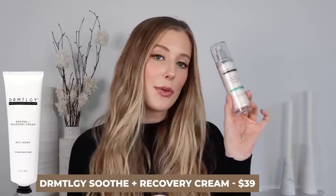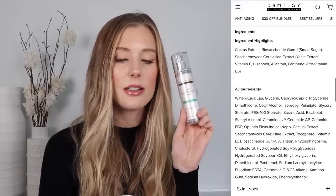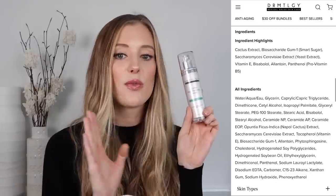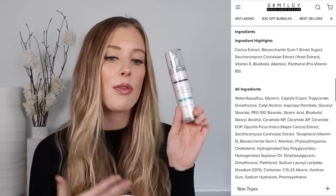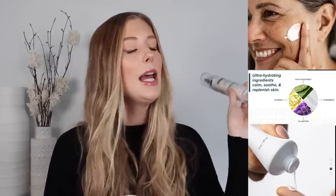Next up, we have the Dermalogica Soothe and Recovery Cream, which is supposed to soothe, calm, and repair irritated skin. It has tons of great ingredients including cactus extract, biosaccharide gum-1 (considered a smart sugar — SMART stands for soothing, moisturizing, anti-aging, restructuring, and touch properties), plus bisabolol, allantoin, panthenol, and ceramides. It has such a beautiful texture — definitely moisturizing and soft, but really lightweight as well. If you're looking for a product to calm and soothe the skin that isn't thick and occlusive like a lot of barrier creams, this is worth checking out. I have a 20% off discount link with Dermalogica in my description box.